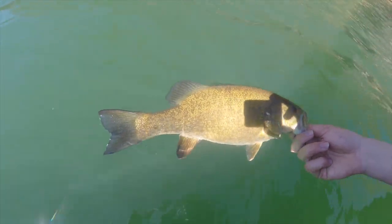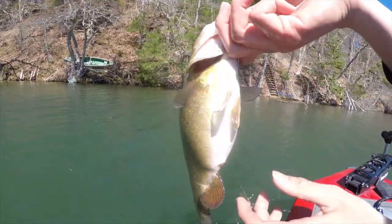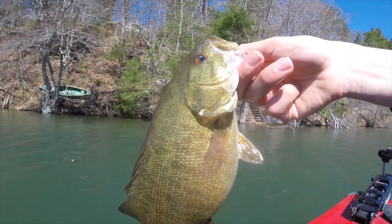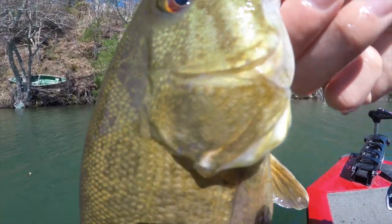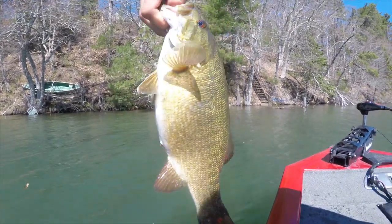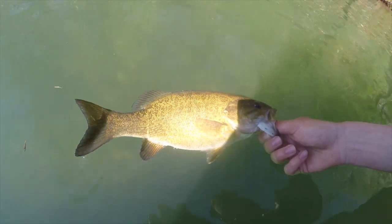What a beauty — fourth smallie of the day! Look at that stomach on him. He's getting ready to bed up — pre-spawner. That eye, look at those lines on his cheek — beautiful fish. Once they get to this like two-pound size, that's when they really start developing those colors. Let that guy go.